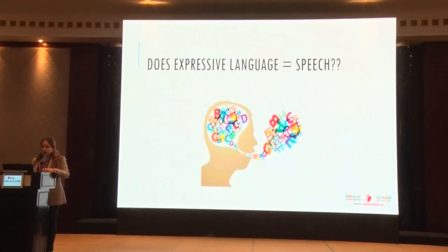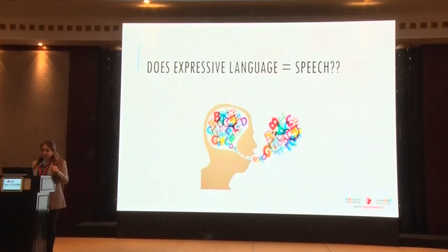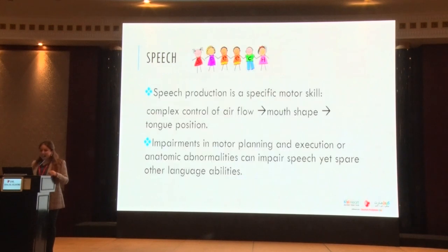Does expressive language equal speech? Speech is just a single form of expressive language — just one single form. It's the production of a specific motor skill: a complex control of airflow combined with a specific mouth shape and position of the tongue, producing vocalizations. Impairments in motor planning, execution, or anatomical abnormalities can impair speech yet spare other language abilities.